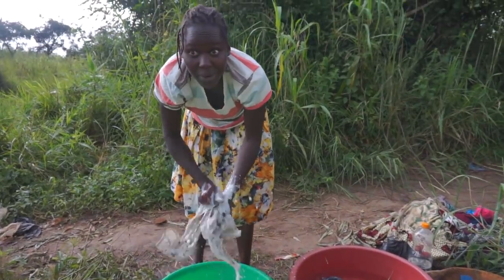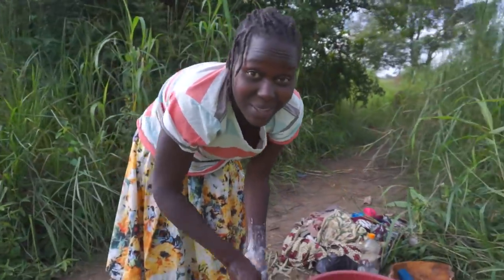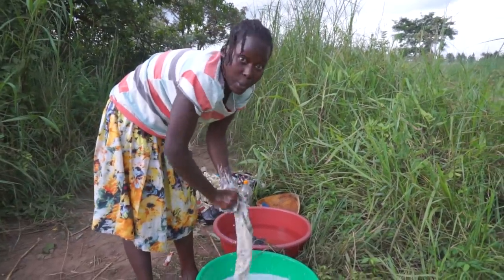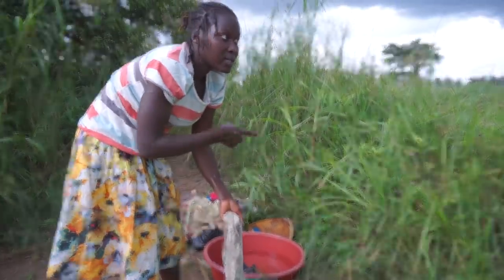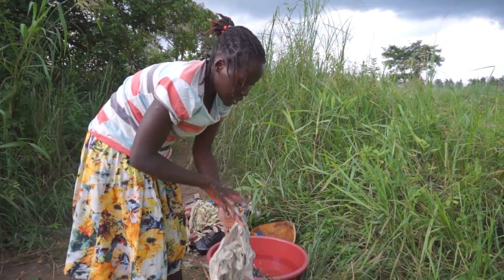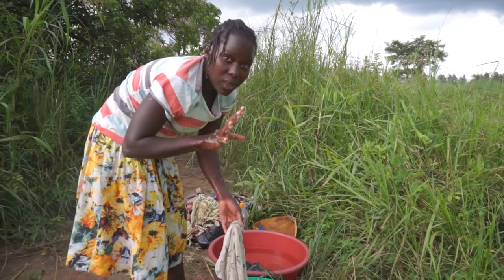You're probably wondering how we manage this, because you're used to your machines at home — you do everything indoors. For us, you have to walk a good distance to get the water first. The only reason we do laundry here is to avoid walking back and forth many times. The easiest way is to carry the clothes near the water source, do the laundry, then just get home with clean clothes.